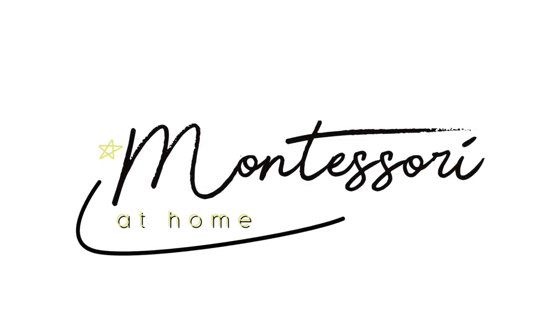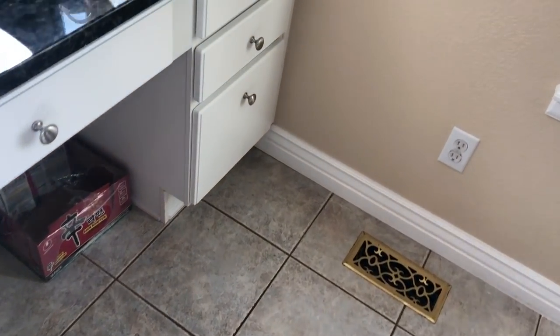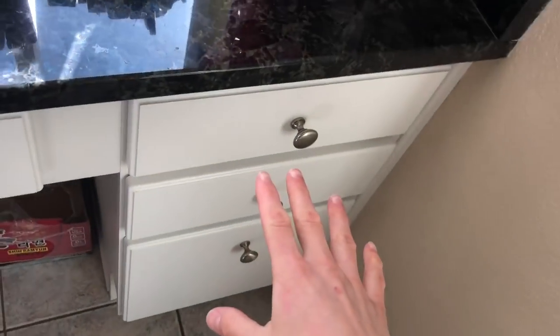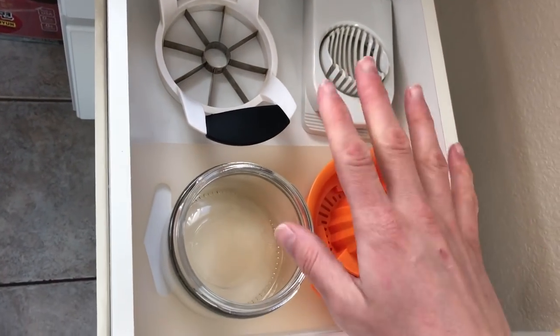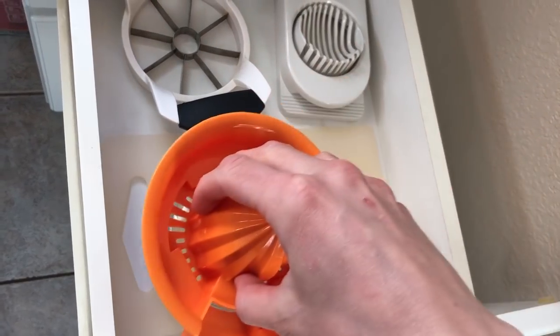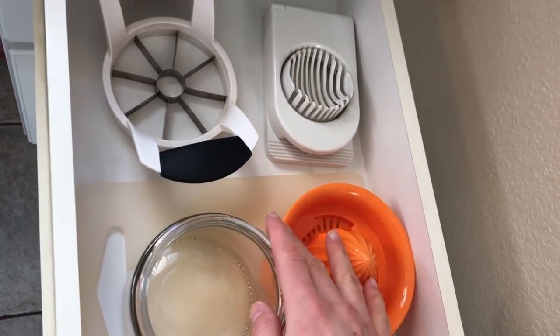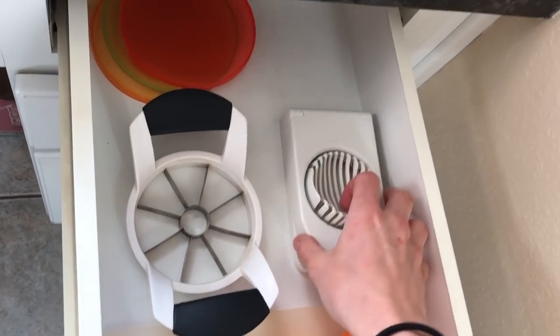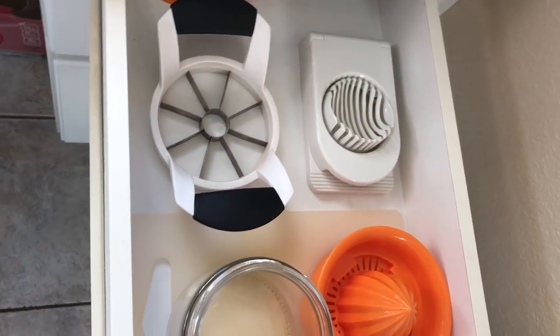From one busy parent to another, today I want to share my toddler's Montessori kitchen setup. In our kitchen, we have a little area down here specifically for Kylie. In the top drawer she has some cooking utensils: a small cutting board, a little hand juicer kept in two pieces so the drawer can close, an apple slicer, an egg slicer, and some lids for her little snack bowls.